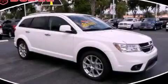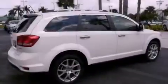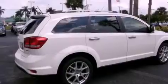This is a brand new 2012 Dodge Journey — functional utility for a modern lifestyle. It has a 3.6-liter six-cylinder engine and an automatic transmission.